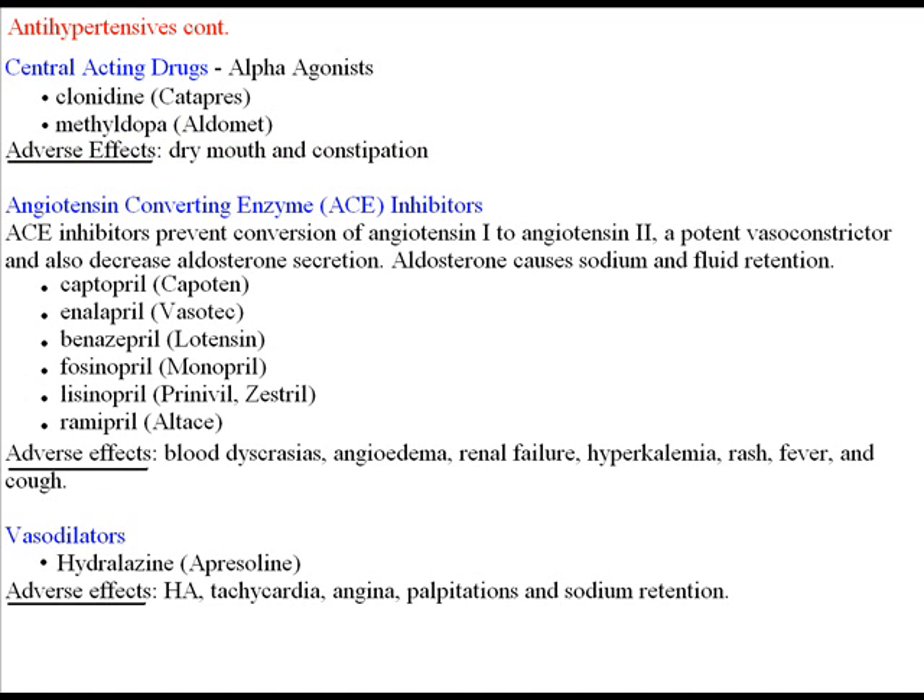Now let's talk about the different categories of antihypertensives. The central-acting drugs, also known as alpha agonists — two drugs in this category are Catapres and Aldomet. They depress the activity of the sympathetic nervous system, thus causing antihypertension.